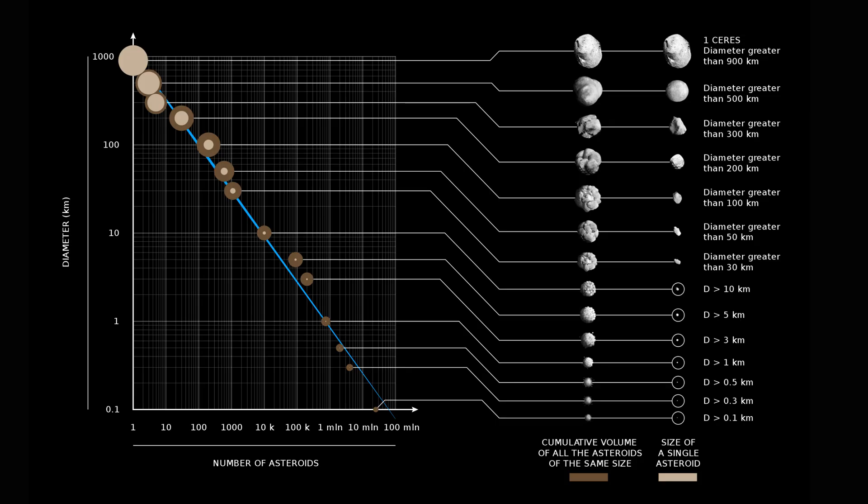They are of different sizes, ranging from 10 meters to 329 miles.